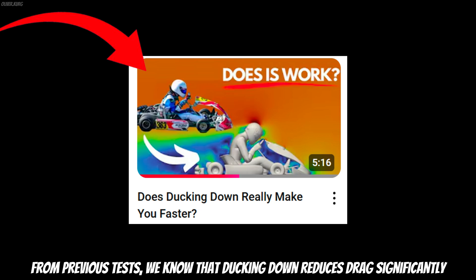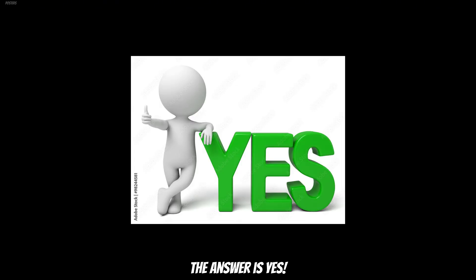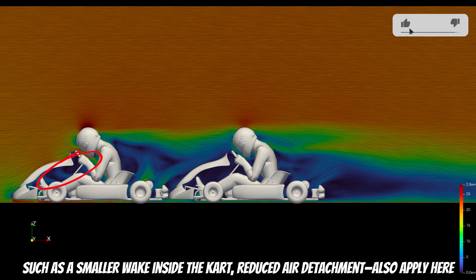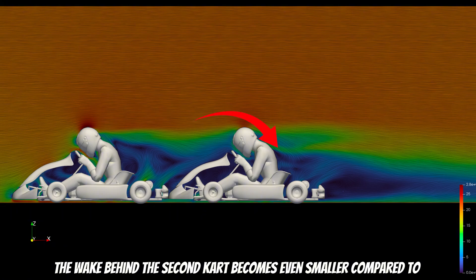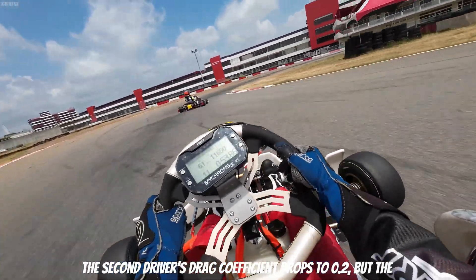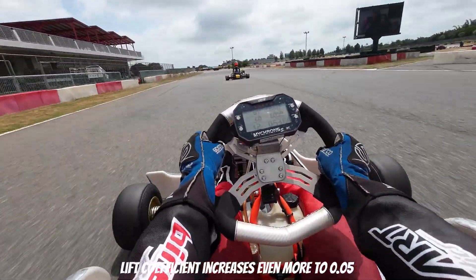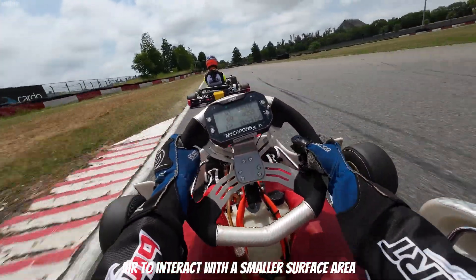From previous tests, we know that ducking down reduces drag significantly, but does it work the same way in slipstreaming? The answer is yes. By analyzing the airflow, we see that all the benefits of ducking down — such as a smaller frontal area and reduced air detachment — also apply here. Additionally, the high-pressure area above the second driver's helmet is reduced, and the wake behind the second kart becomes even smaller compared to when drivers are sitting upright. Simulation results show that the second driver's drag coefficient drops to 0.2, but the lift coefficient increases to 0.05. This happens because the driver's head is lower, causing air to interact with a smaller surface area, reducing drag but slightly increasing lift.